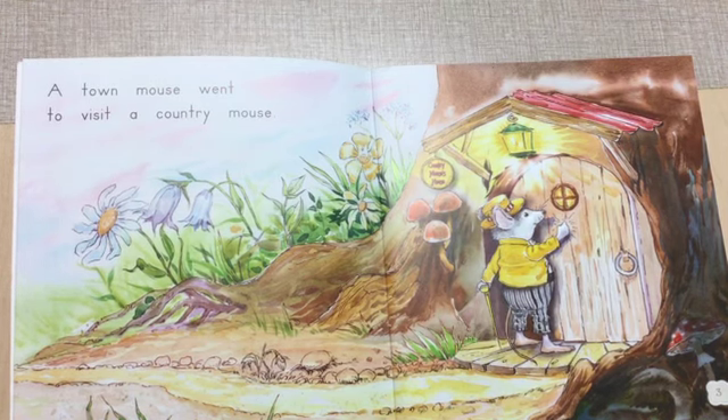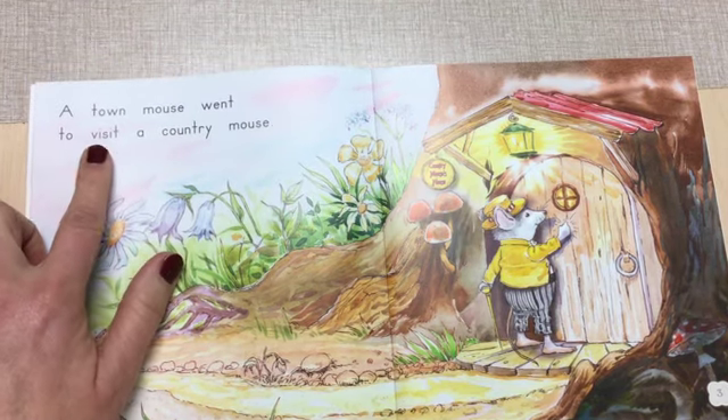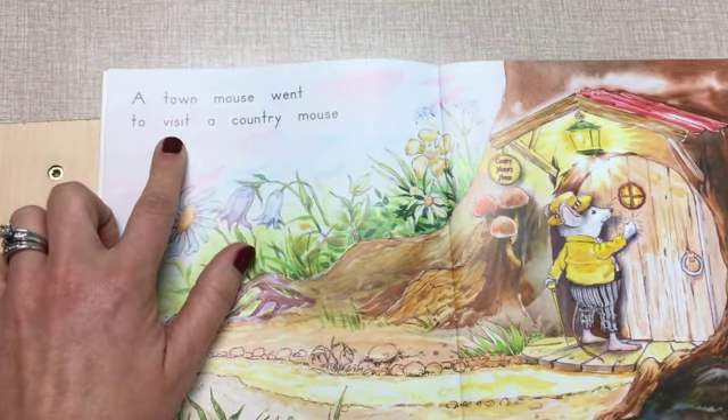A town mouse went to... I need to stop at this word. That's a problem. I can't read this word. Readers, you did it — you found our first mystery to solve.